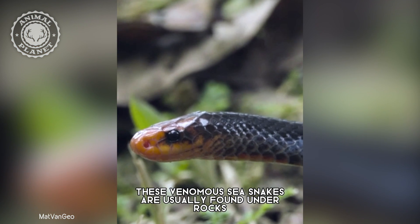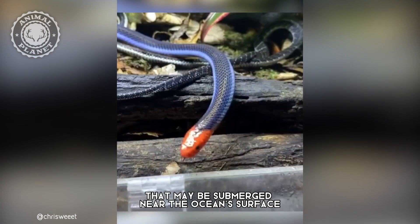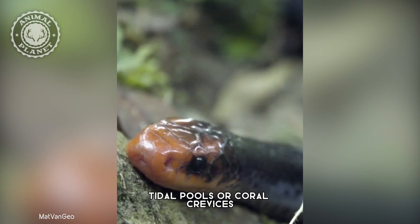These venomous sea snakes are usually found under rocks, corals, or other objects that may be submerged near the ocean's surface. They have also been known to swim into small tidal pools or coral crevices.